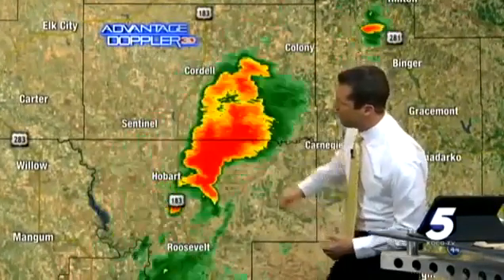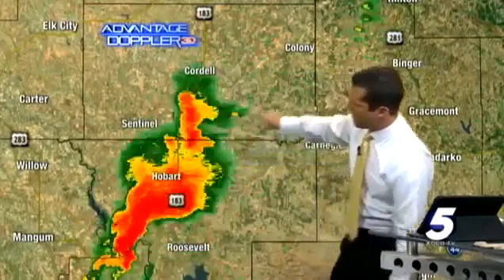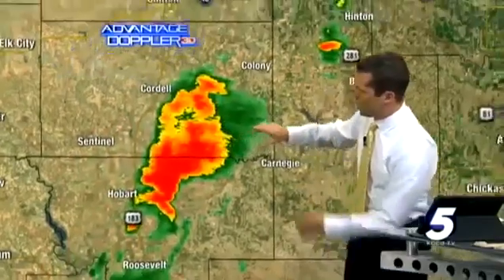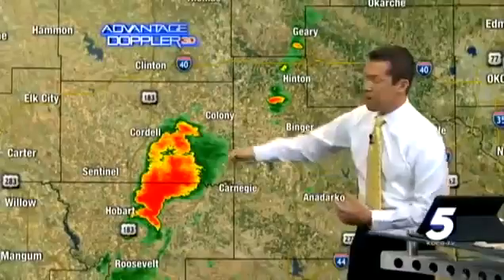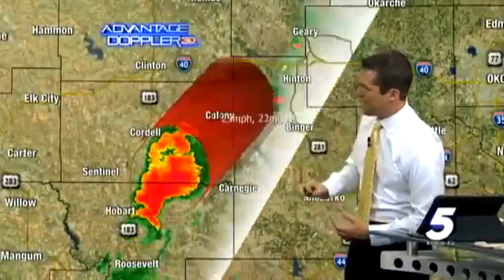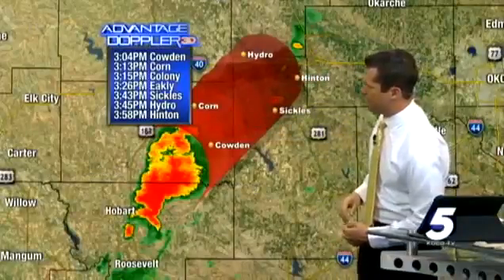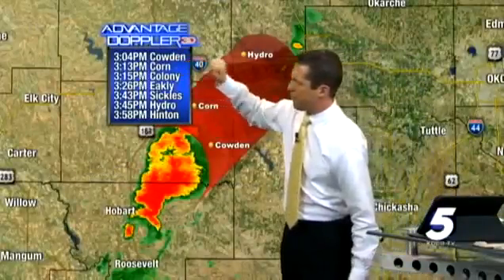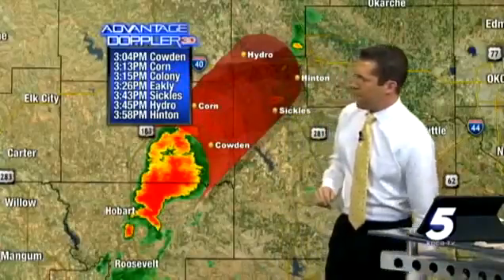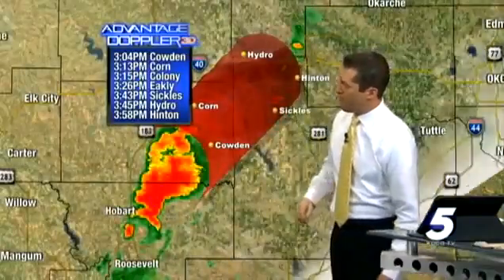Southeast of Cordell and Hobart, you are now done with this storm moving on through. It's now making its way just southwest of Colony, southeast of Cordell. In this part of the county — southeastern Washita County — be on lookout for coin-size hail. With a storm track of about 30 miles per hour, Calumet is at 3:04, Corn at 3:13, Colony at 3:15, Eakly at 3:26, and then Hinton shortly before 4 o'clock.